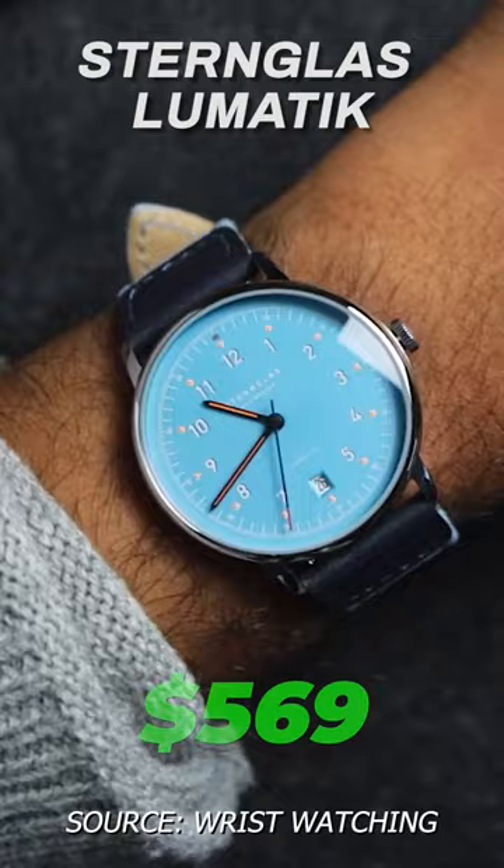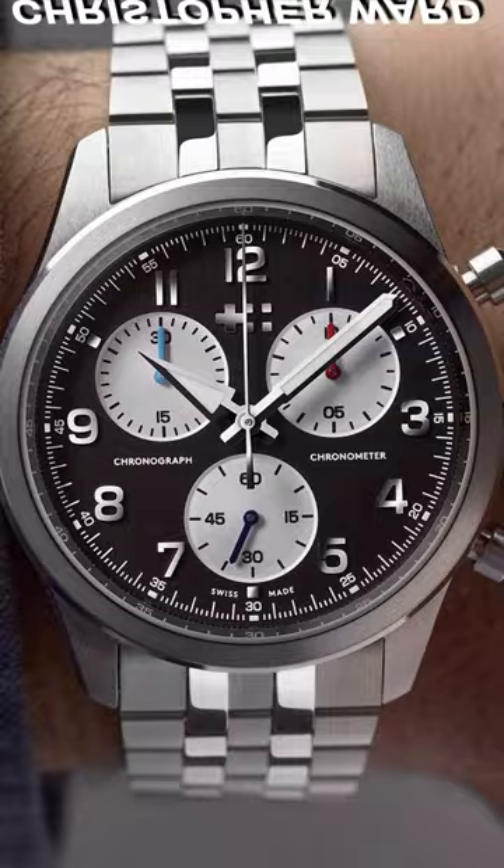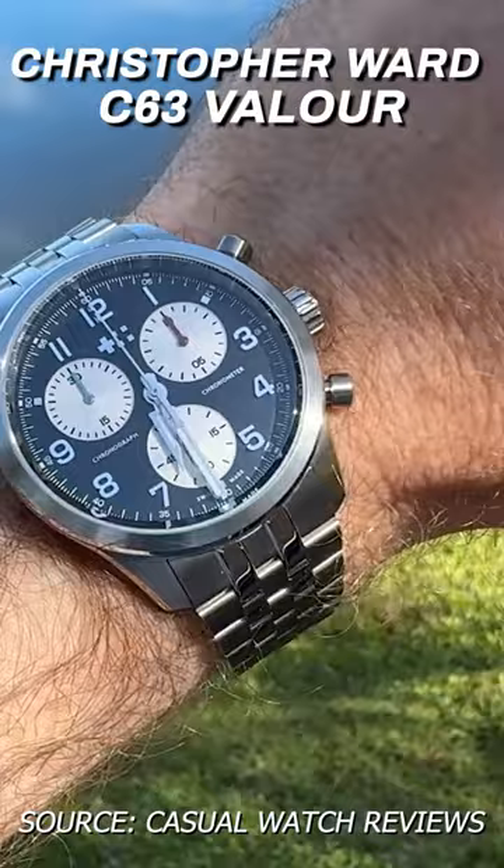Wow, a lot of quartz chronographs today. Even Christopher Ward throws their hat into the ring with the C63 Valor. It really pops when the light hits it thanks to the variety of brushed and polished surfaces. The Valor pre-orders for $790 on the bracelet.